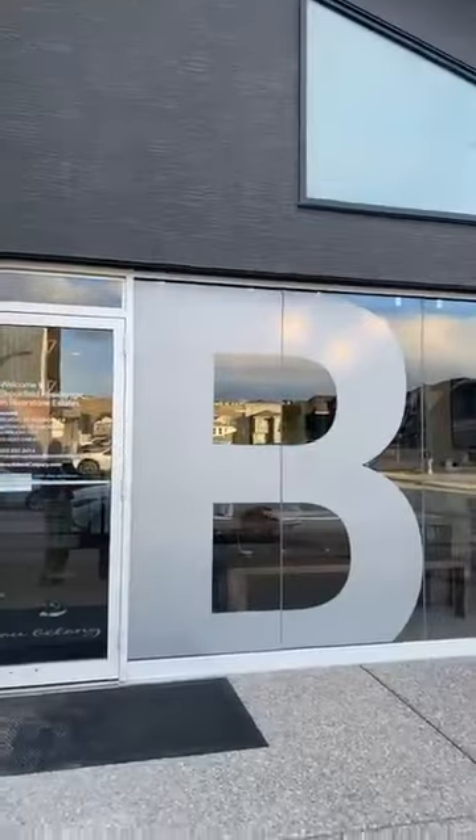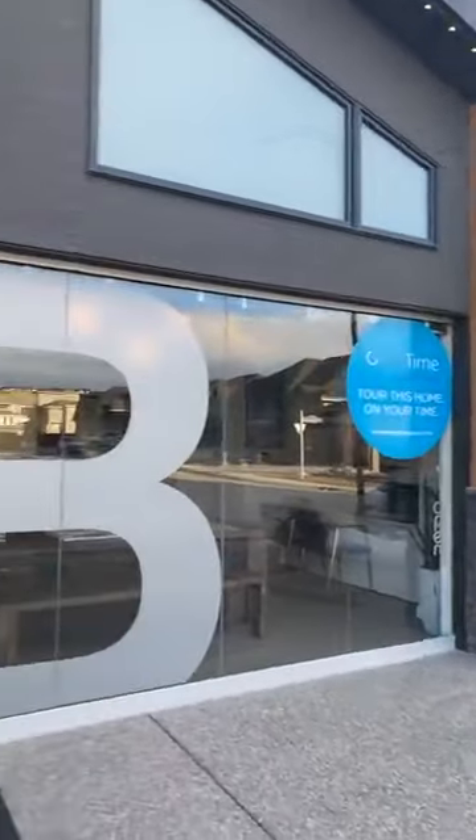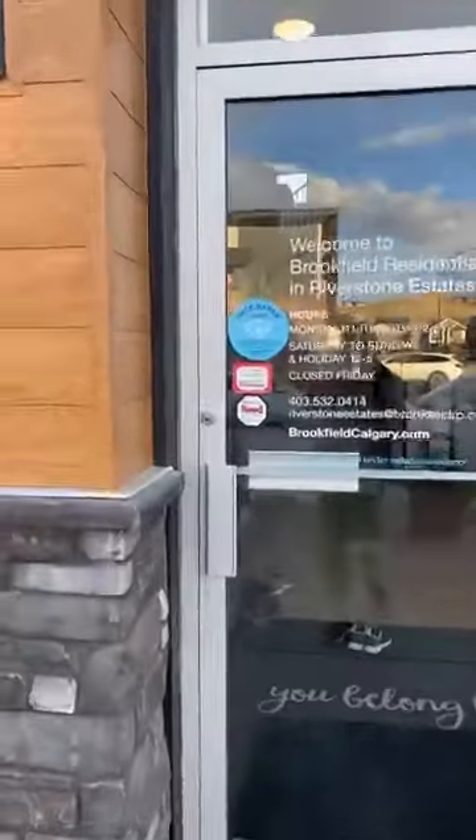Hi guys, I am outside a show home. I was just online and then the internet went off so I had to start over. I'm gonna turn around so you can see the house. This is in Cranston — oh it's gorgeous, gorgeous, gorgeous.